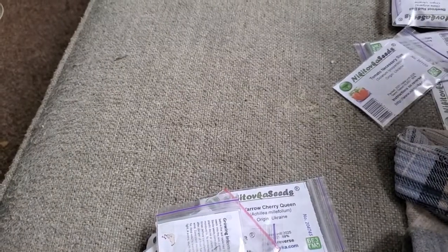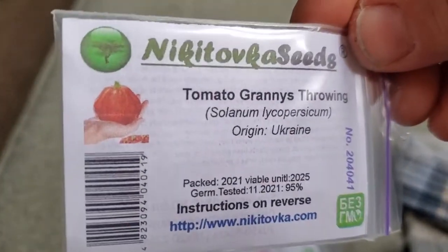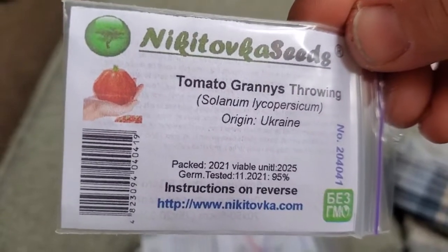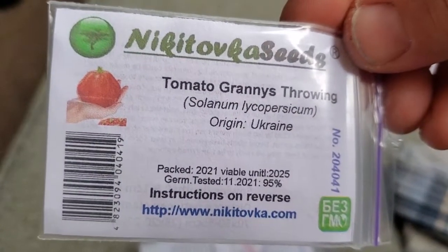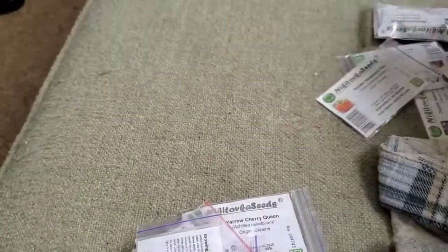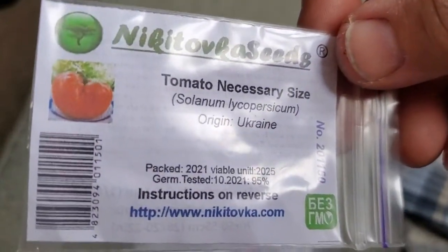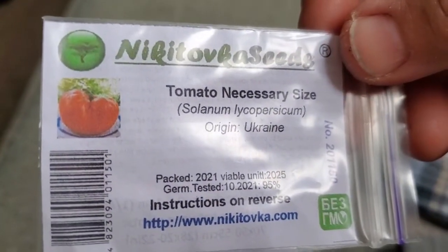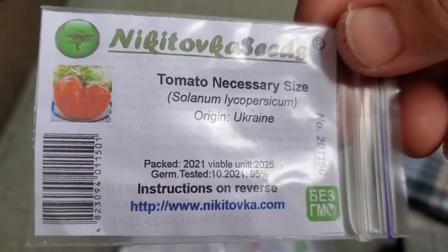This is one of the tomatoes I'm very excited about: Granny's Throwing Tomato. That's a big tomato with an interesting teardrop shape to it — and I can't wait to throw one. It's a beefsteak, orange tomato, huge and meaty. They can grow up to two pounds. I've heard of this variety before and finally got one.